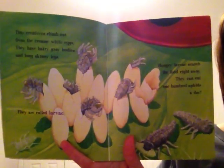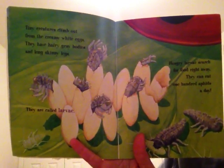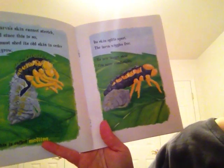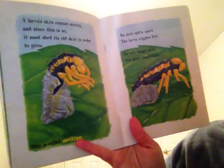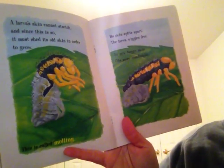So when they hatch out of their eggs, do they look like ladybugs that we think of? Not to me they don't. They are called larvae. A larva's skin cannot stretch, and since this is so, it must shed its old skin in order to grow. This is called molting.